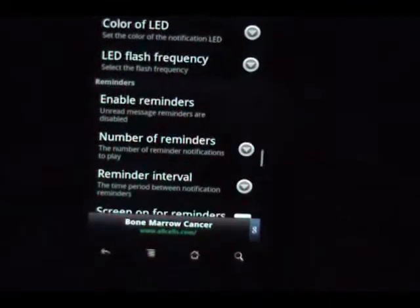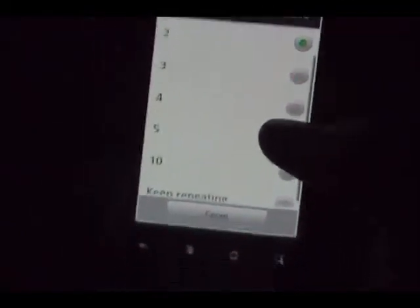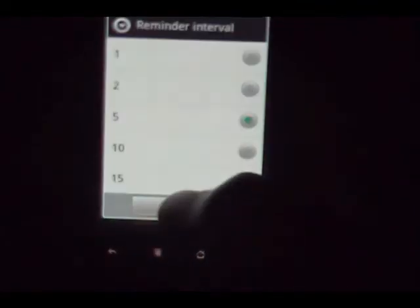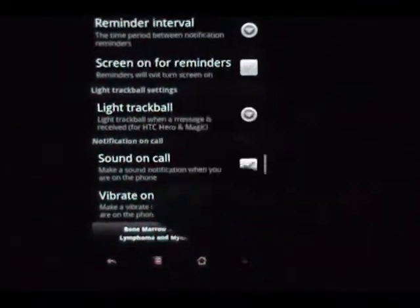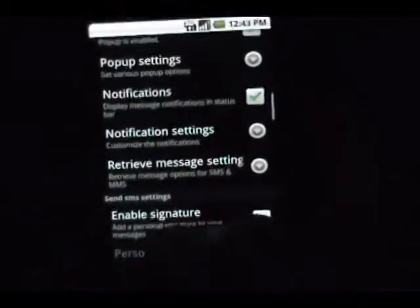You can enable reminders — set the number of reminders, how many times you want it to let you know that you have a message you're trying to ignore or forgot about. There's also a reminder interval. Sound on call means it's going to make a sound when you're on a call, and you can have it vibrate during a call as well. There are a bunch of different options just for notifications.